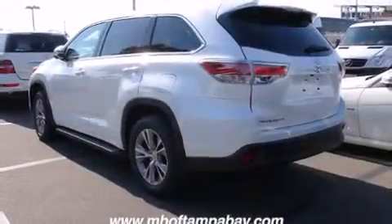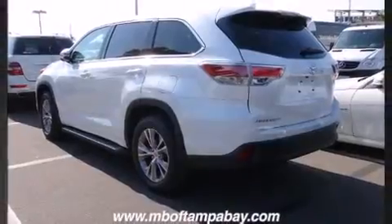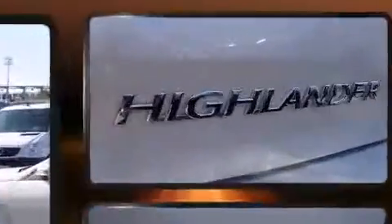The 2014 Toyota Highlander. It features a front-wheel drive platform, an automatic transmission, and a 3.5-liter six-cylinder engine.